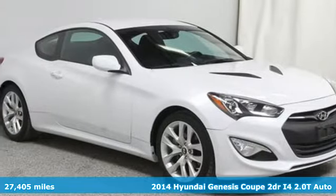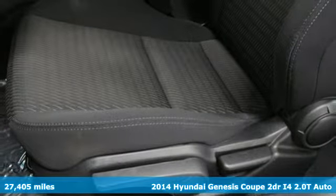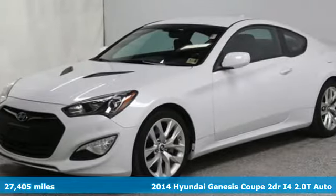It's a 2014 Hyundai Genesis Coupe. From the aggressive lines to the throaty exhaust, this Genesis Coupe is built for the driving enthusiast.